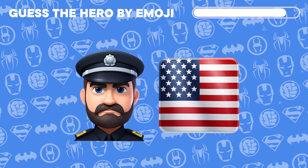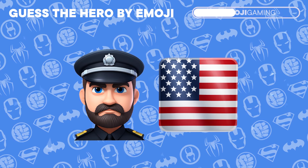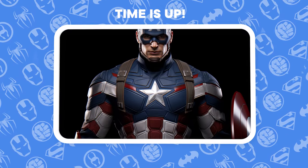Up next, can you decode the hero hidden behind these two emojis? Spot on! It's none other than Captain America.